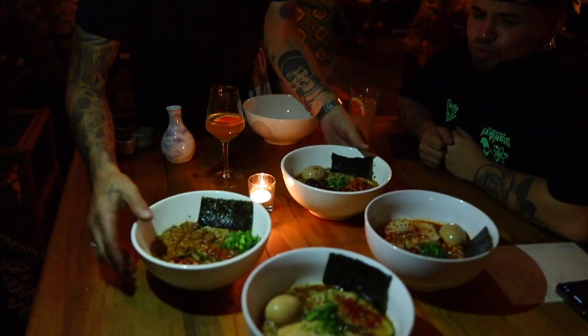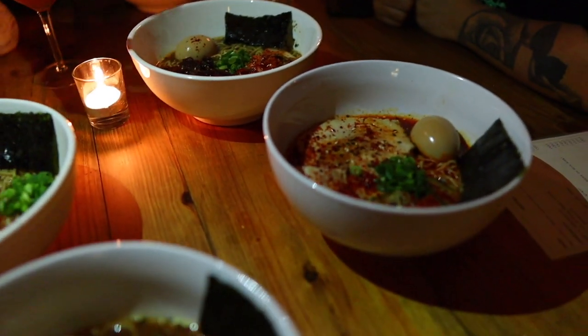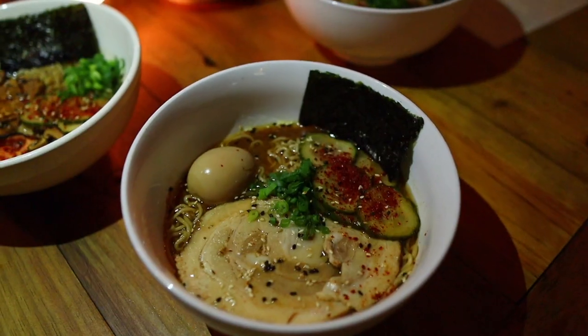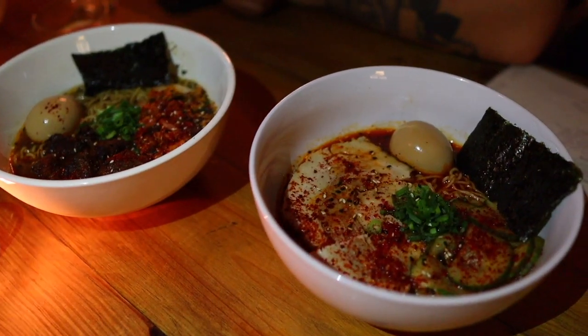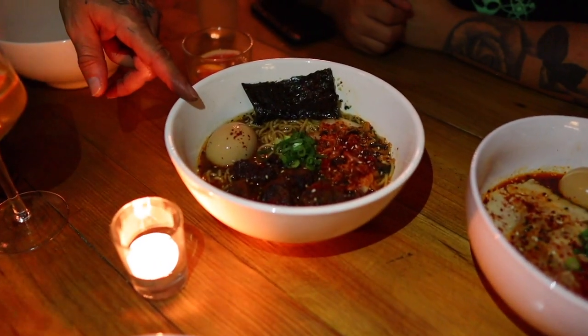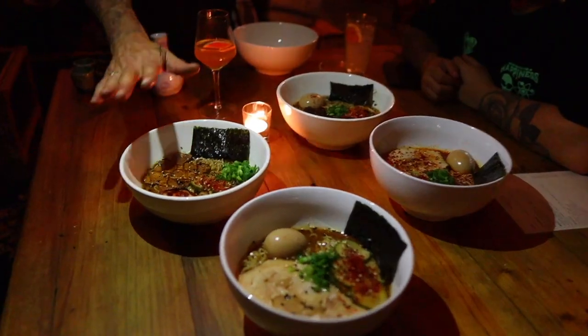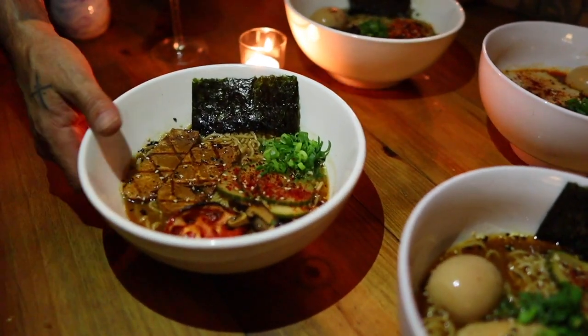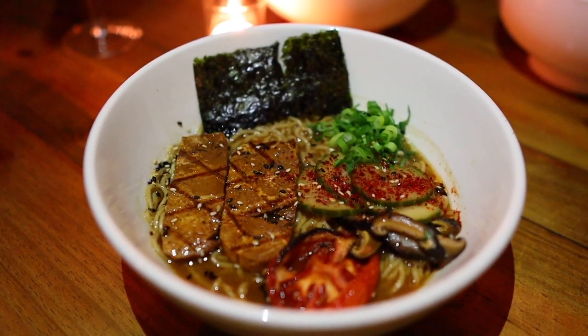We've got the miso pork on this side, which is a fermented soy paste with homemade noodles and cucumber pickles. The ajitama egg, which is a soft-boiled pickled egg. Szechuan hot pot, which uses Szechuan pepper. And the beef and kimchi, which is short rib off the bone. The meat broths are beef bone, and our vegan option is a mushroom broth — shiitake tofu with homemade noodles and fried tomato.